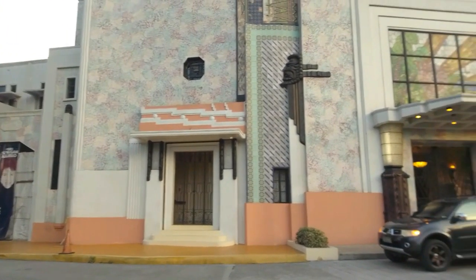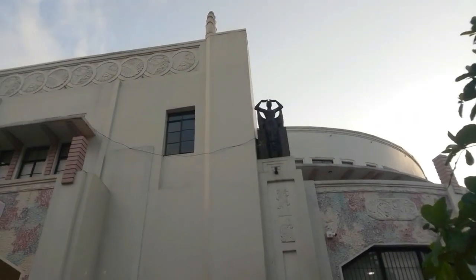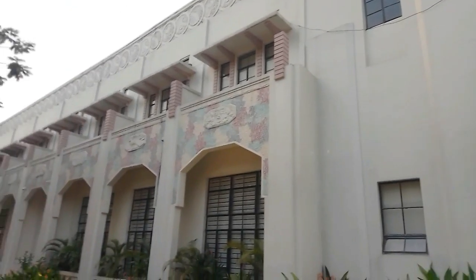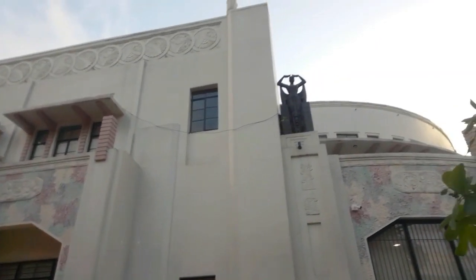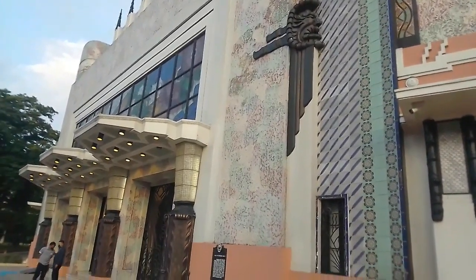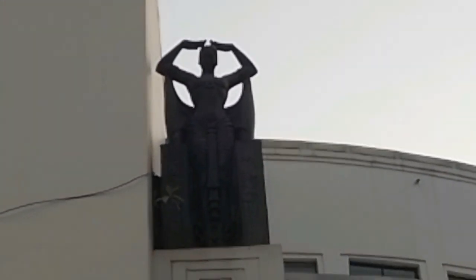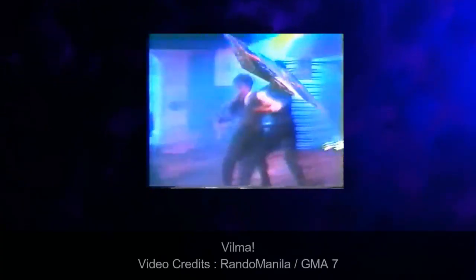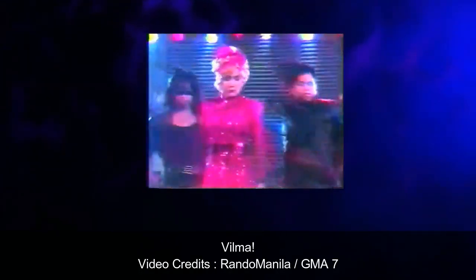During the time of the Marcos administration, si First Lady Imelda Marcos ay nag-initiate ng public restoration ng Metropolitan Theater. Noong 1978, nag-allocate sila ng 30 milyon pesos para ma-restore ang building sa pamamagitan ng loan ng GSIS. At inayos ang gusali at binuksan noong December 1978. Mula 1979 hanggang 1986, ang Metropolitan Theater ay nag-i-stage ng 5 to 6 shows yearly.